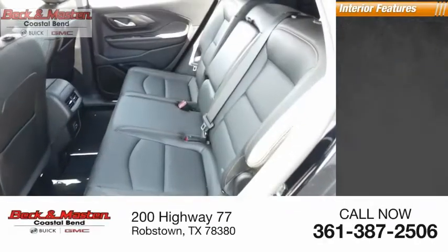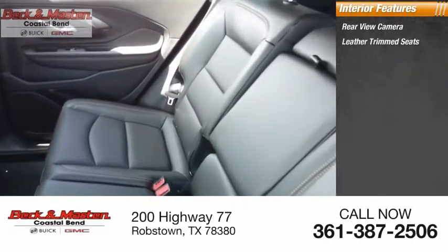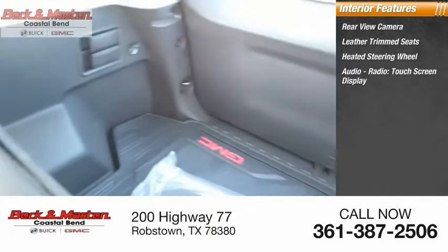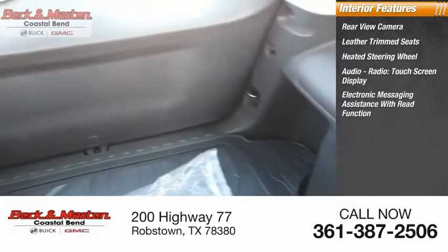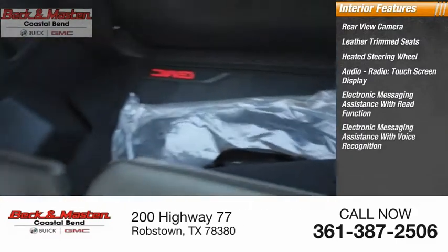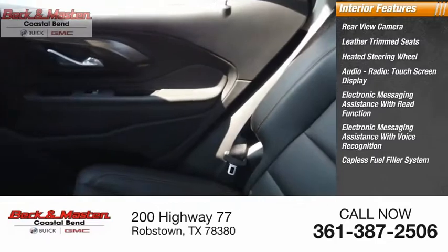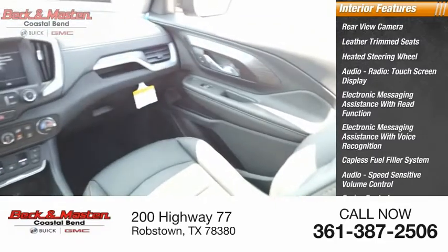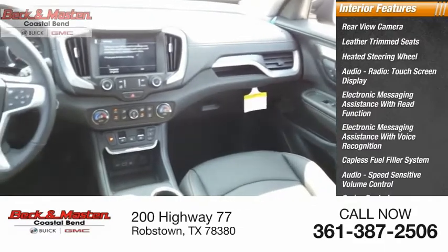Inside you'll find rear-view camera, leather trim seats, heated steering wheel, audio radio touchscreen display, electronic messaging assistance with read function, electronic messaging assistance with voice recognition, capless fuel filler system, speed-sensitive volume control, cruise control, audio auxiliary input, and memory card slot.